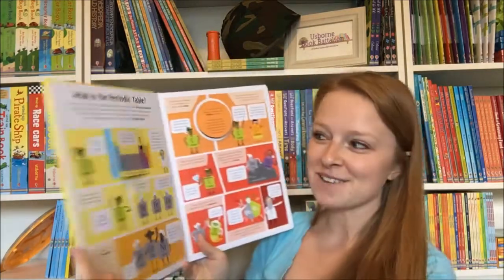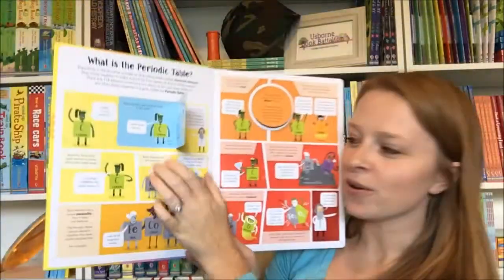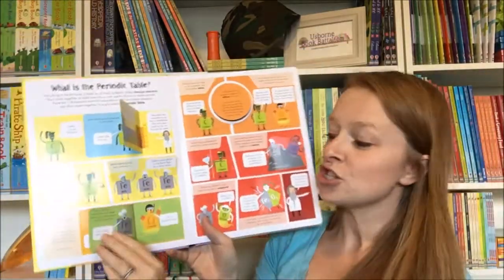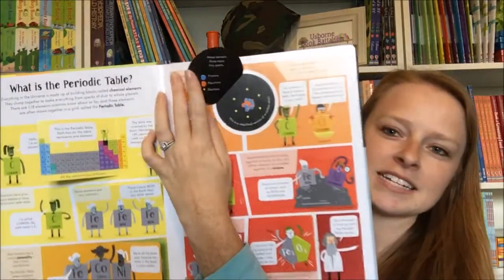This book is an awesome resource. If you have kiddos that are in chemistry or any subject learning about the periodic table of elements, it's so fun and interactive, with tons of flaps to lift — all about the periodic table.